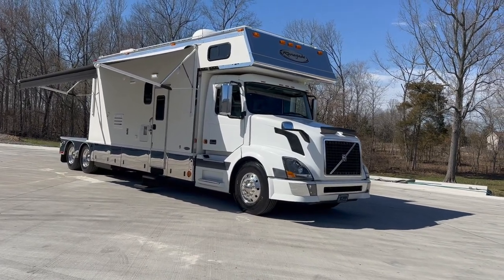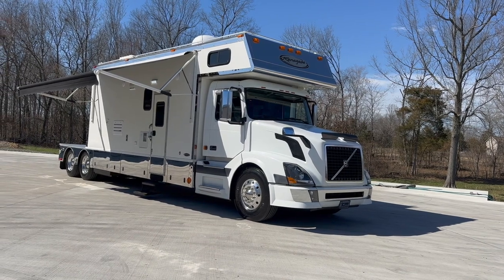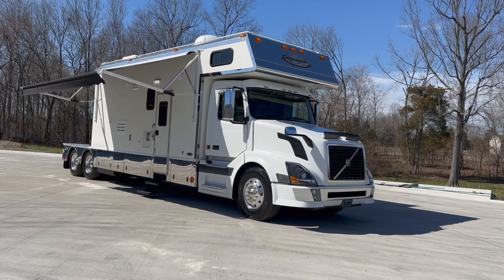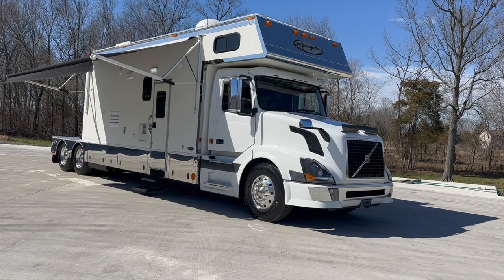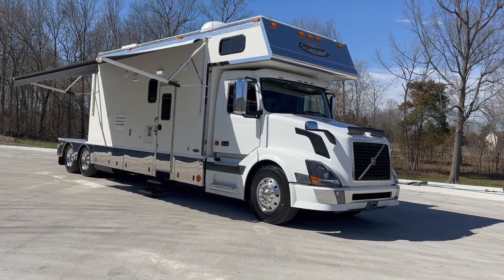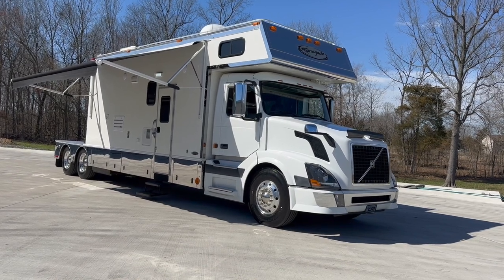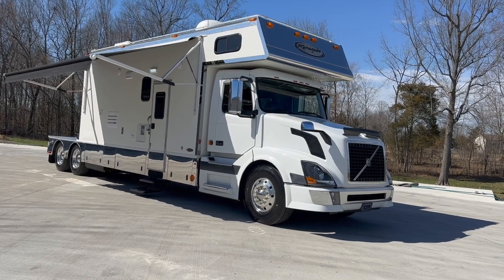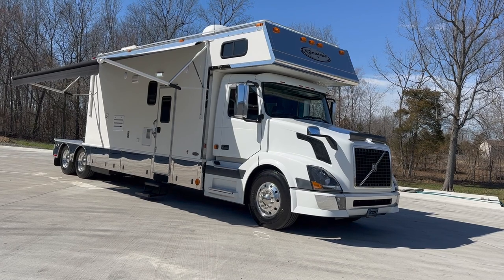I've got all the stuff in stock to do that conversion for you, or we can also convert the hitch on your trailer over to a fifth wheel pin to fit what's on it. 2006 Renegade Volvo chassis — the chassis was brand new whenever this coach was built. It's got the D12 Volvo 465 horsepower engine.